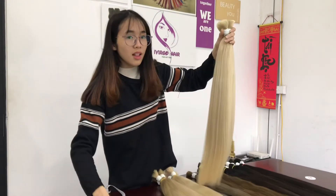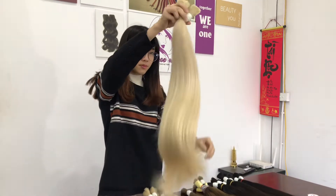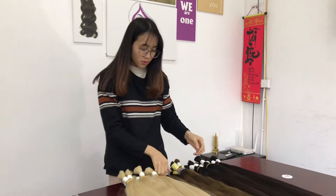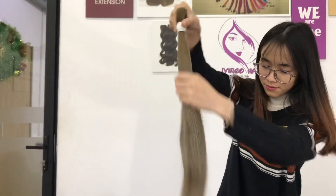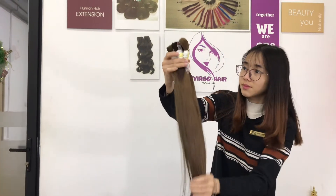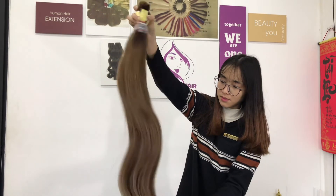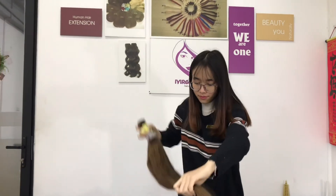We should buy all colors in virgin hair quality. This is 5C color — the bundle. And this is AST 5C color.